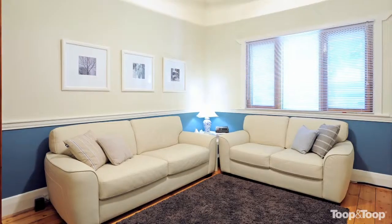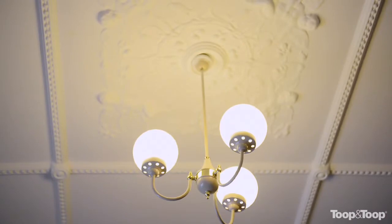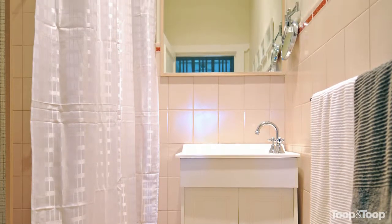Hello, welcome to 269 Sir Donald Bradman Drive in Cowandilla. This fabulous old character bungalow, just moments from the city, has been beautifully renovated right through.